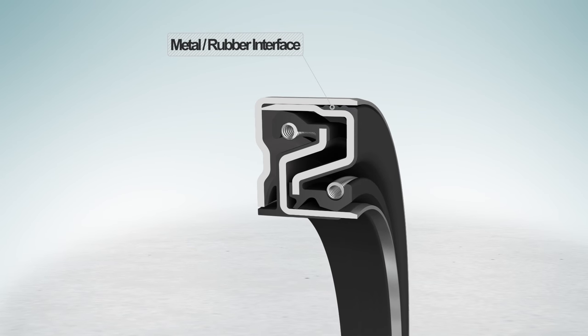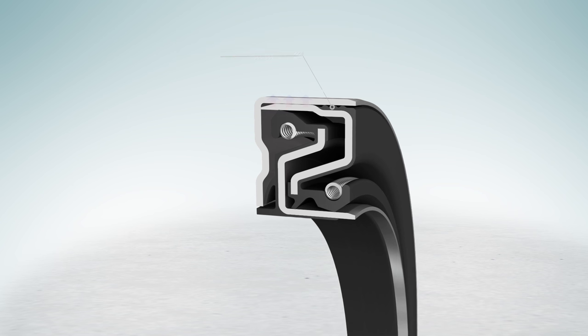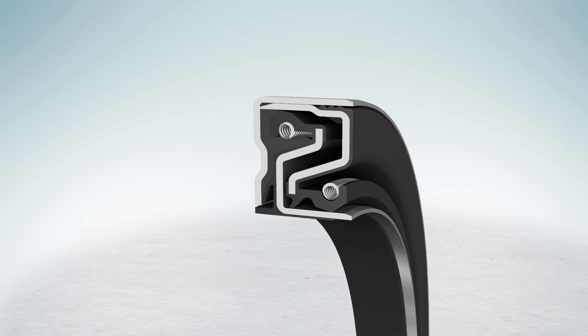The metal rubber interface gives a positive static seal to prevent leakage but still allows dissipation of heat from the contaminant lip. The metal case has been designed in such a way that no crimping is needed to keep the seal together, for cost-effective manufacturing and offering additional protection for the sealing lip from larger particles.